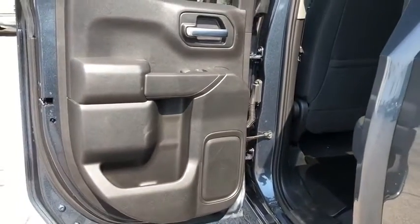Power door locks, trip computer, overhead console, remote keyless entry, tachometer, panic alarm, brake assist, cloth seat trim.